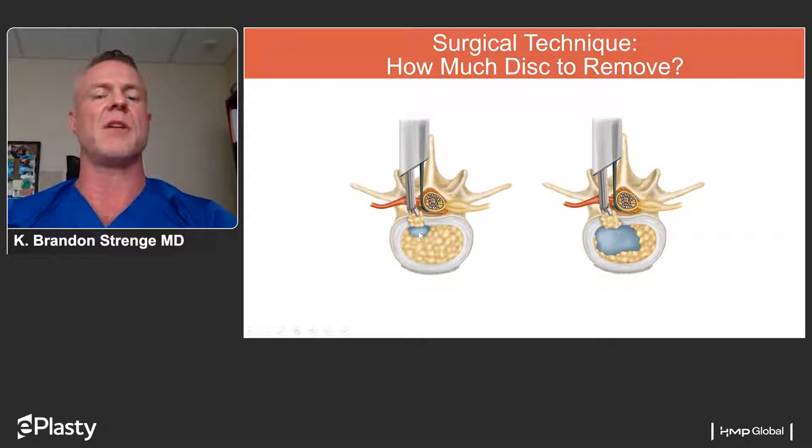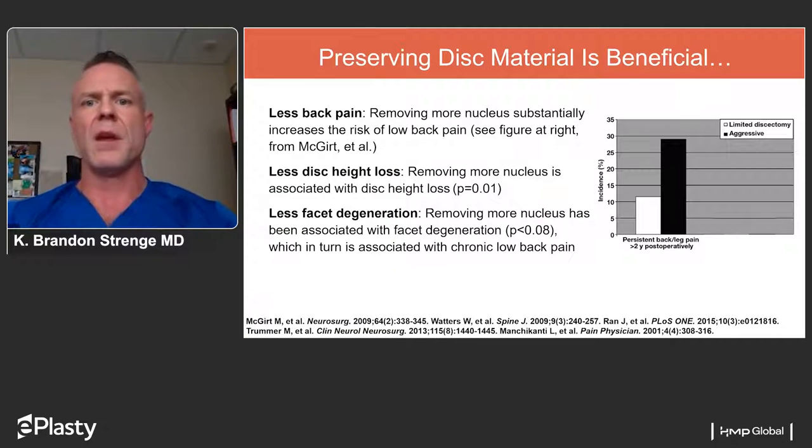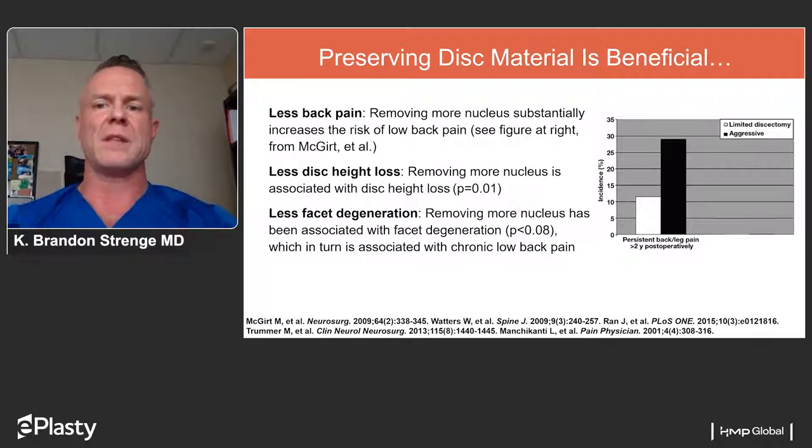When you take out less disc, you're likely to have a higher chance of re-herniation. Preserving as much disc material as possible is beneficial — the more nucleus material saved, the less likely someone will have back pain, as shown in the table, with the white column representing limited discectomy and black representing aggressive discectomy. Preserving disc material is also associated with less disc height loss and keeping facet joints in a more healthy orientation, decreasing their risk of degeneration.